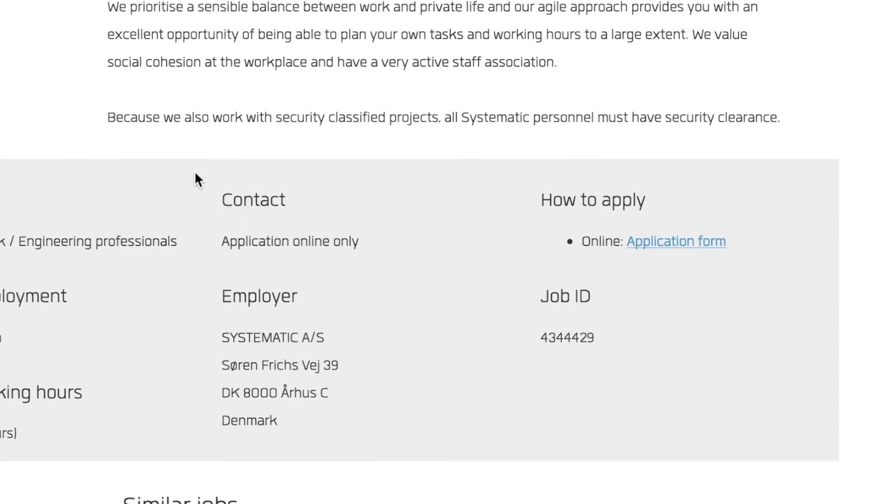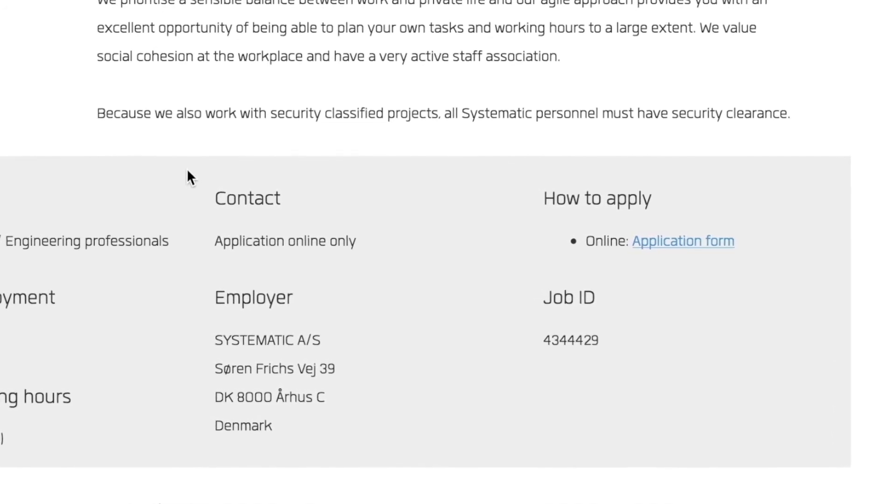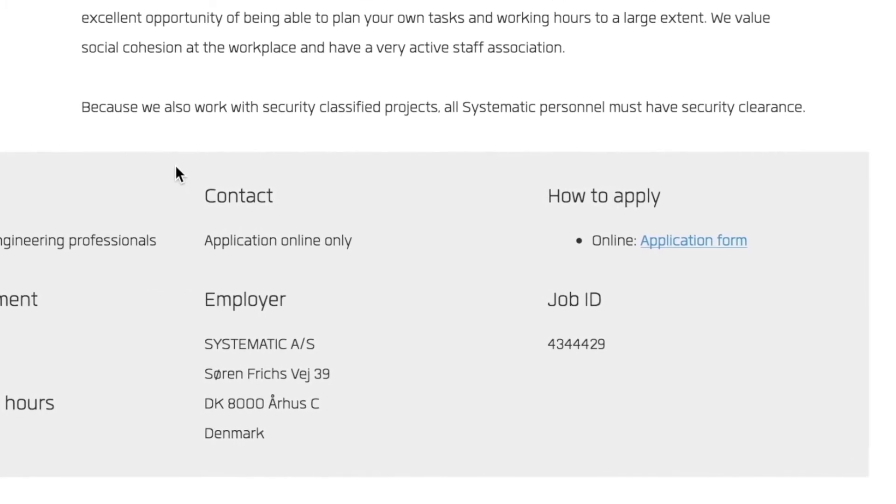When applying, follow application instructions exactly, as they can differ from company to company. If you have specific questions, it's always okay to call the person listed in the job post.